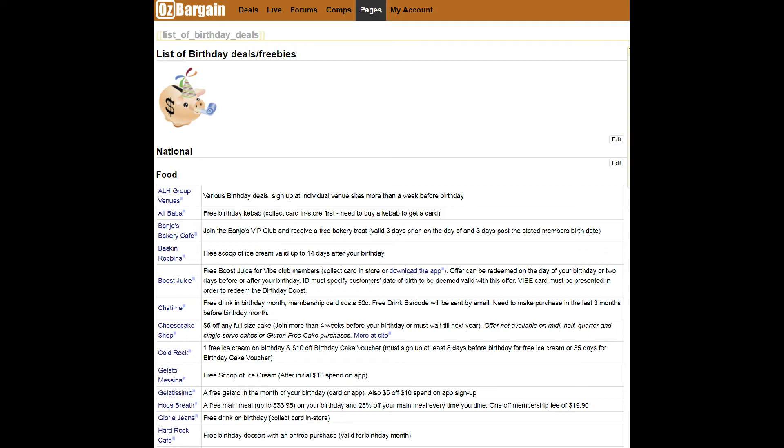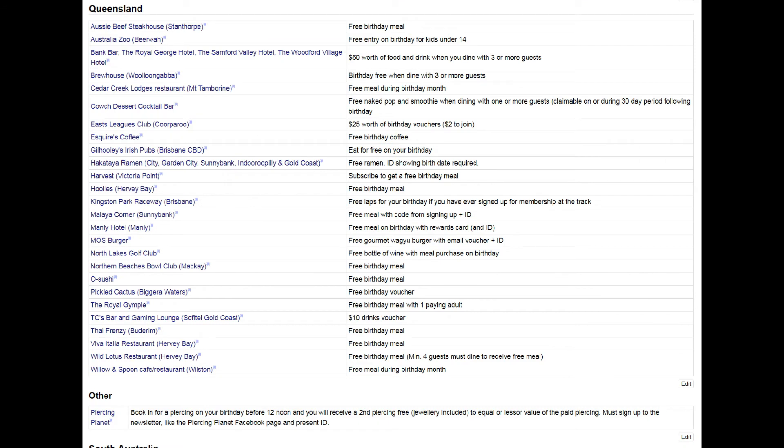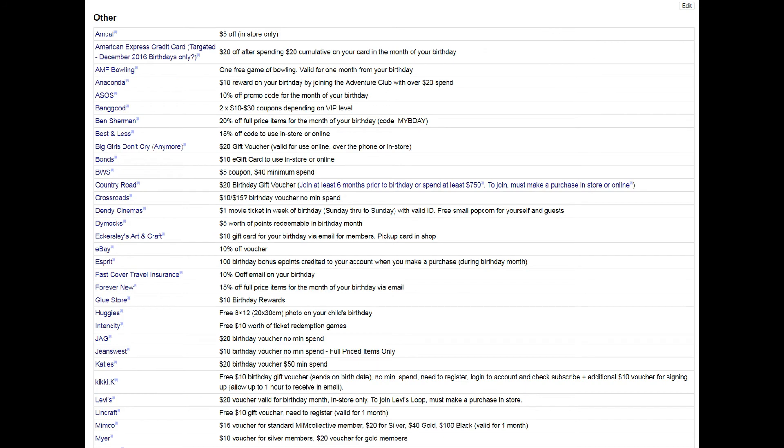Once there, I review the four categories: National, State, Food, and Other Items. I then work out the items that interest me and note them down as a checklist.